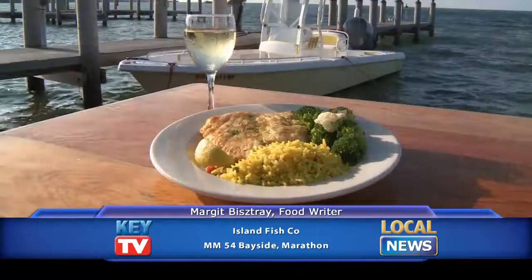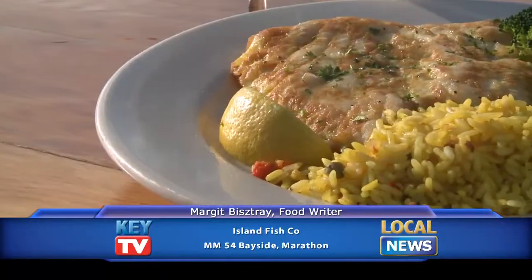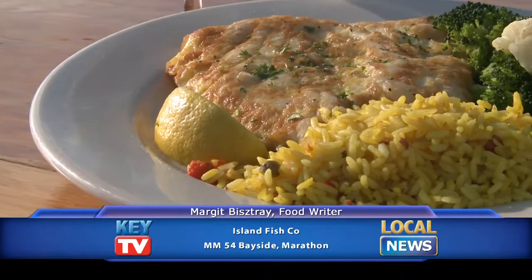You can also have catch of the day — all kinds of fish here with different preparations. One of them is frances: it's just egg batter with a little bit of wine and lime butter sauce. Really delicious. Nice and fresh as well.